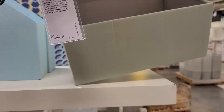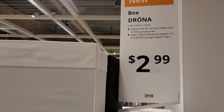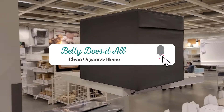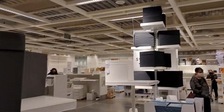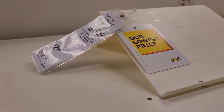That is it, guys. I hope you enjoyed this video and I'll see you on the next one. If you're interested to see how I use some of the items I got, subscribe to my channel and click the notification bell so you get notified when my next organizational videos come up. Thank you guys so much, and I'll see you later. Adios.